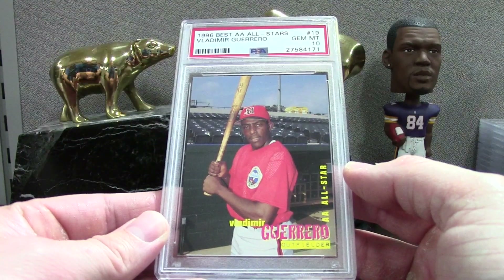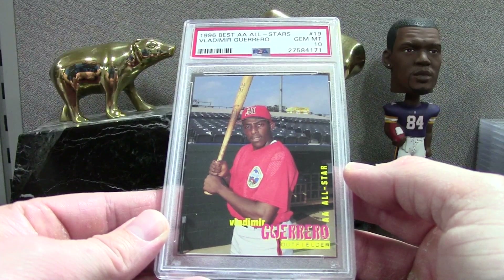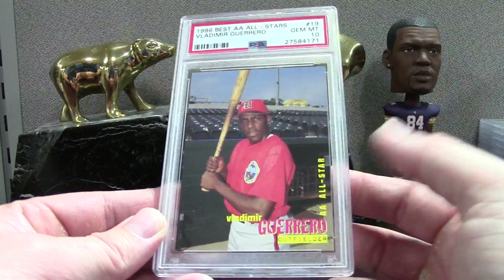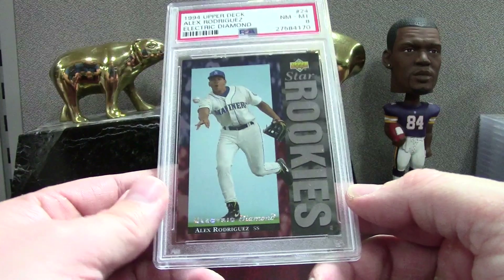Here's a cool Vlad — Bowman's Best '98. I bought it for like 50 cents on COMC. You get some great deals on there, and there's a lot of stuff that's just crazy overpriced too. Here's an Electric Diamond Alex Rodriguez, PSA 8 — that's pretty shabby, store material.